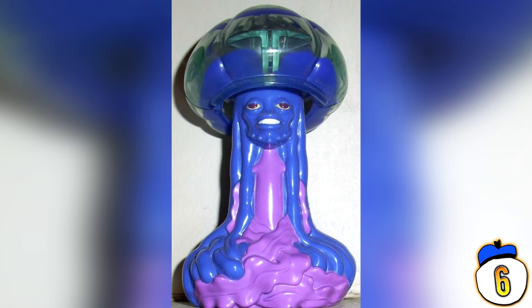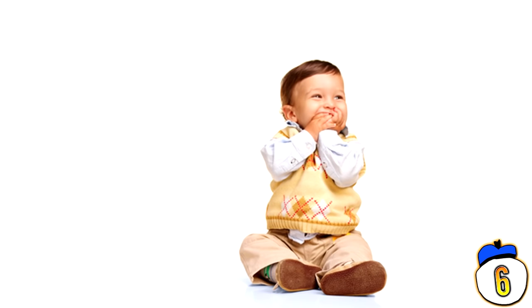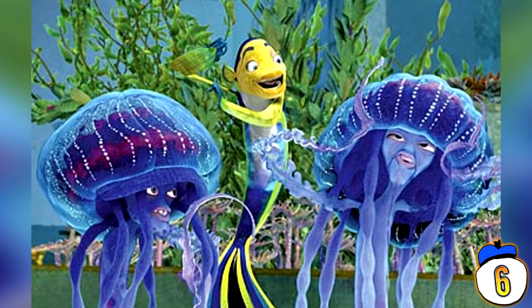#6 – Shark Tale Jellyfish. Part dildo, part magic mushroom, all misguided clusterfuck. This movie tie-in jellyfish allegedly comes from the movie Shark Tale, but they just repainted some sex toys. Or maybe they're making Happy Meals for adults now.